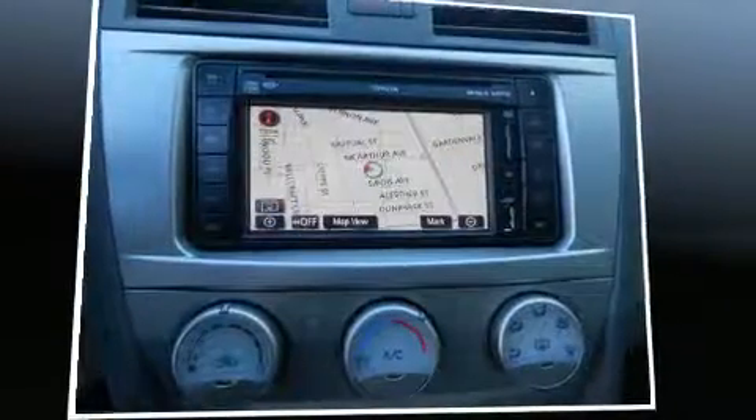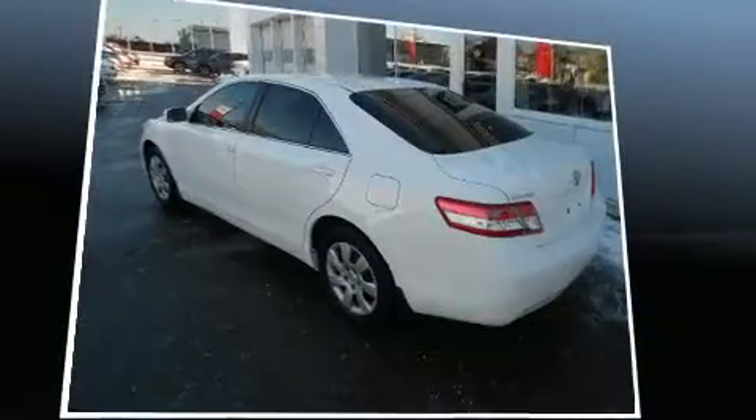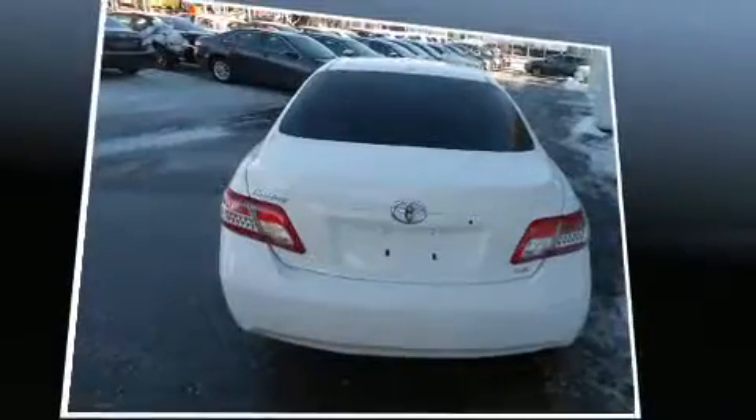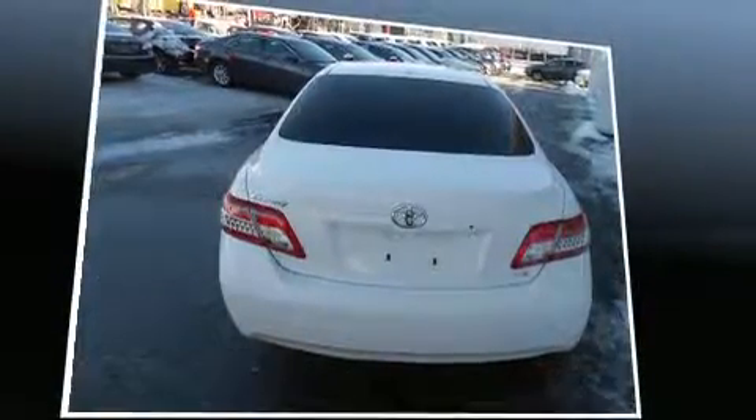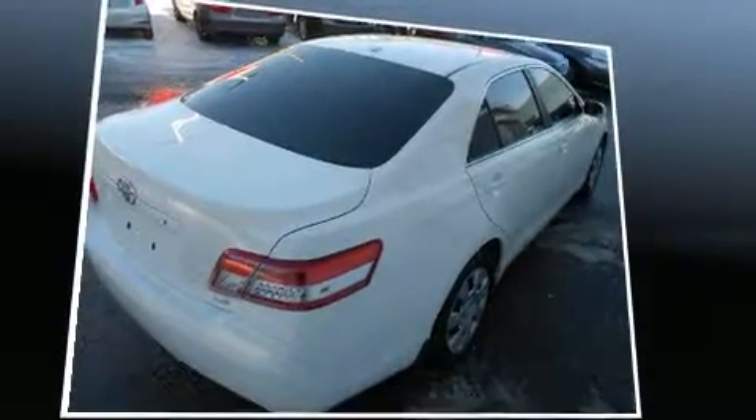Here's a great deal on a 2011 Toyota Camry. This four-door, five-passenger sedan still has fewer than 60,000 kilometers. Under the hood, you'll find a four-cylinder engine with more than 150 horsepower. And for added security, Dynamic Stability Control supplements the drivetrain.